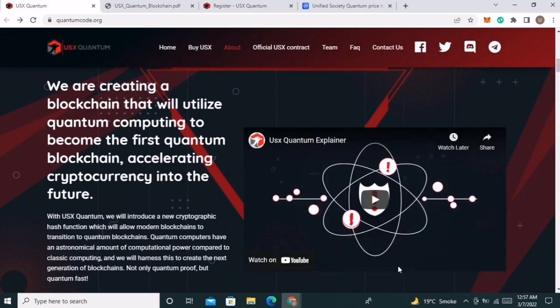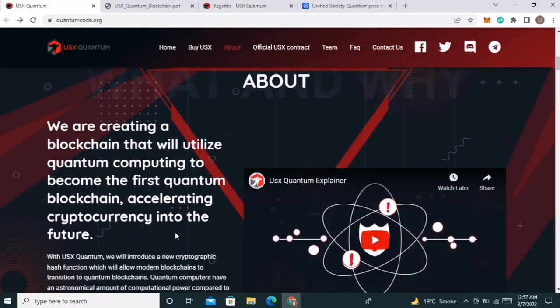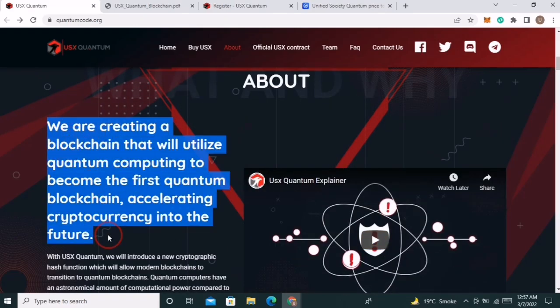We explore more about their website to understand it deeply. They are creating a blockchain that will utilize quantum computing to become the first quantum blockchain, accelerating cryptocurrency into the future.